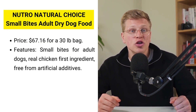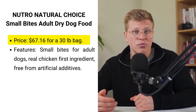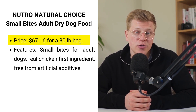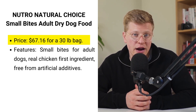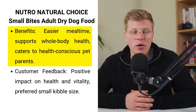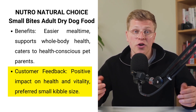Last, but certainly not least, we have the Nutro Natural Choice Small Bites for $67 for a 30-pound bag. This is a high-quality chicken and brown rice recipe kibble designed for adult dogs that prefer small bites, making mealtime easier and more enjoyable. The first ingredient is real chicken, supported by whole grains and vegetables for a balanced, nutritious meal. This formula is free from artificial flavors, colors, and preservatives, catering to health-conscious pet parents. Reviews applaud the small kibble size and the positive impact on their dog's health and vitality, from coat condition to digestive health.